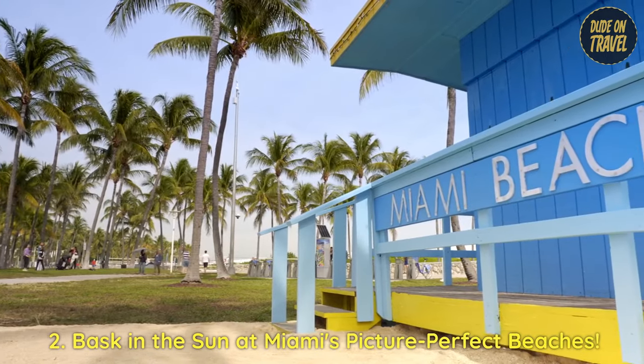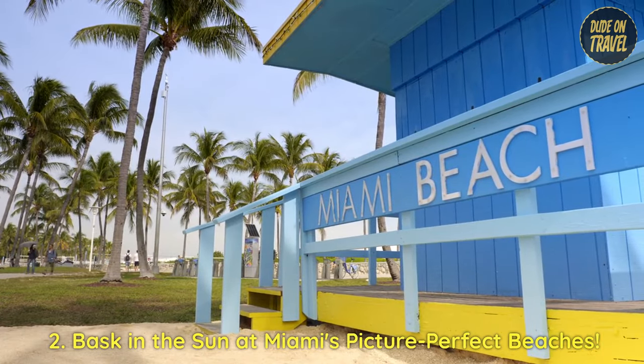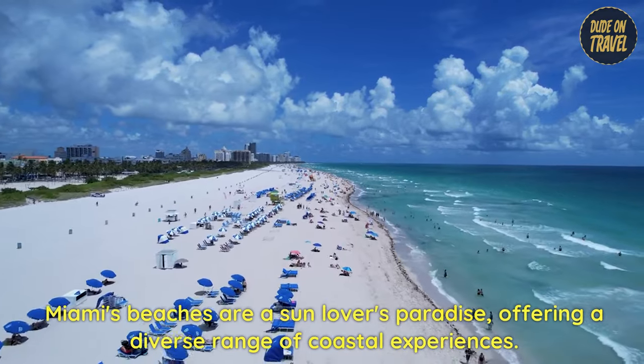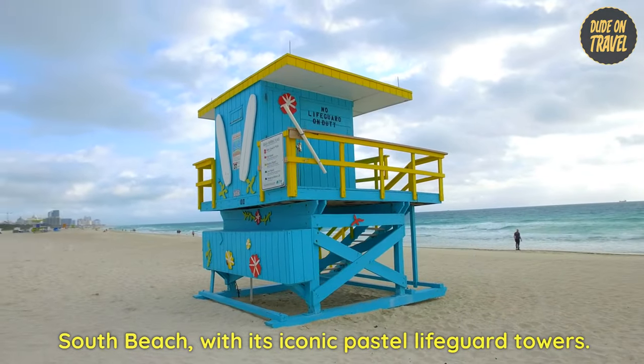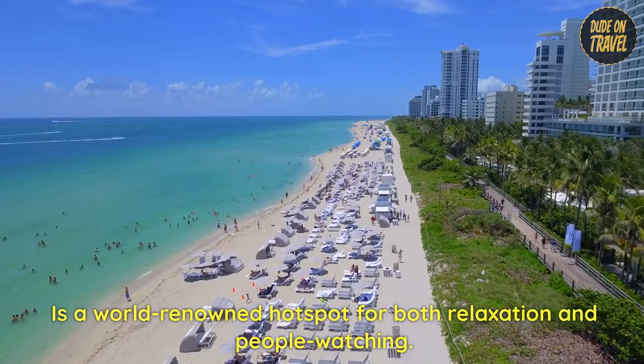2. Bask in the sun at Miami's picture-perfect beaches. Miami's beaches are a sun-lover's paradise, offering a diverse range of coastal experiences. South Beach, with its iconic pastel lifeguard towers, is a world-renowned hotspot for both relaxation and people-watching.